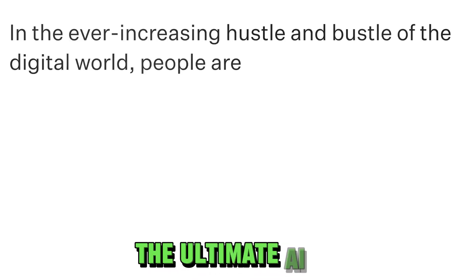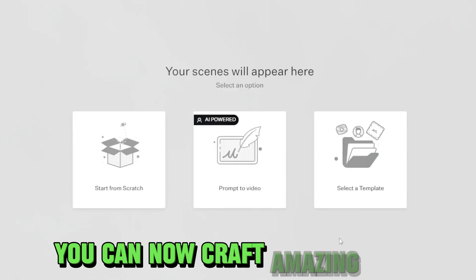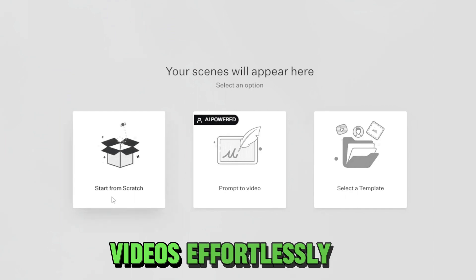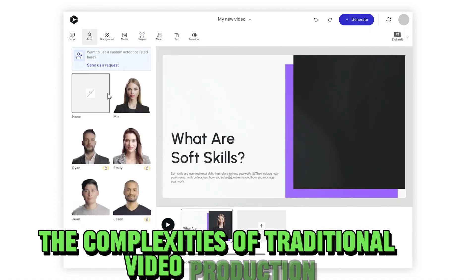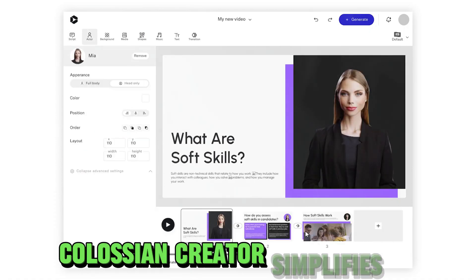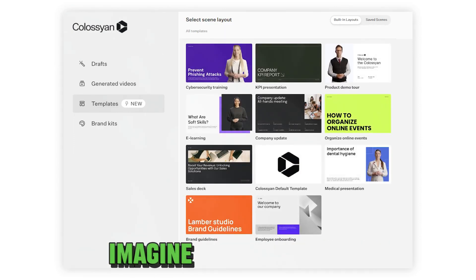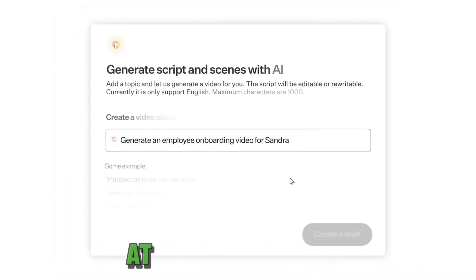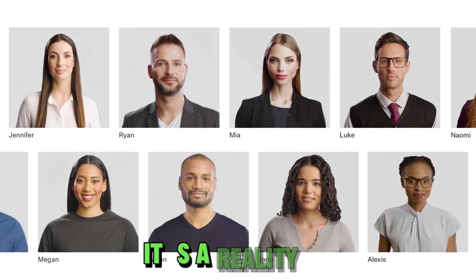Number seven: Colossyan AI, the ultimate AI video generator that takes the stress out of video creation. With Colossyan Creator, you can now craft amazing AI videos effortlessly, featuring real actors in under five minutes. Say goodbye to the complexities of traditional video production — Colossyan Creator simplifies the entire process, making it accessible to everyone. Imagine having your own cast of real actors at your disposal, ready to bring your ideas to life. With Colossyan Creator, it's not a dream, it's a reality.